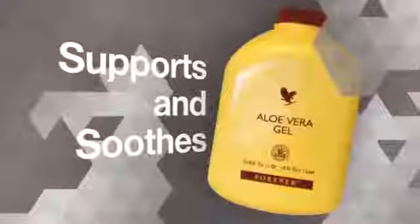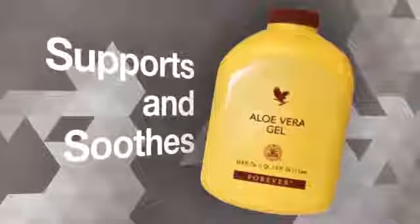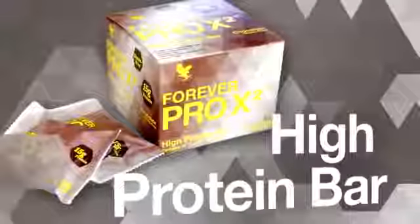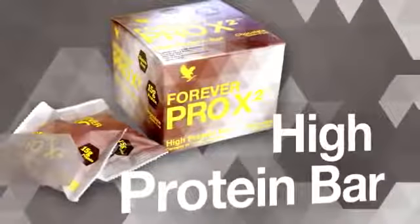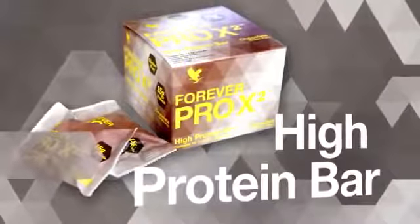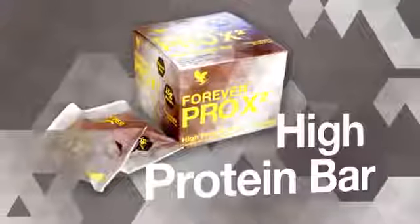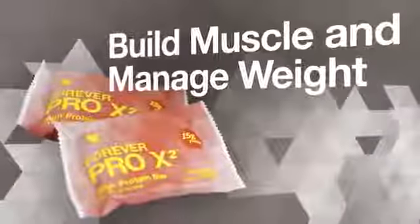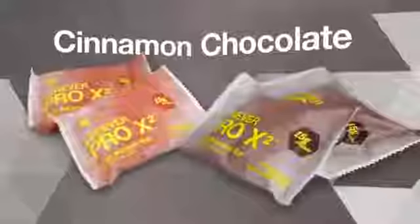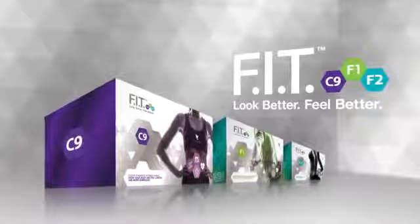Forever Aloe Vera Gel supports and soothes the digestive tract to help promote maximum absorption of nutrients. Forever Pro X2 is a delicious high-protein bar that provides 15 grams of high-quality whey and soy protein and 2 grams of fiber in each bar to help build muscle and support weight management. Available in cinnamon and chocolate.